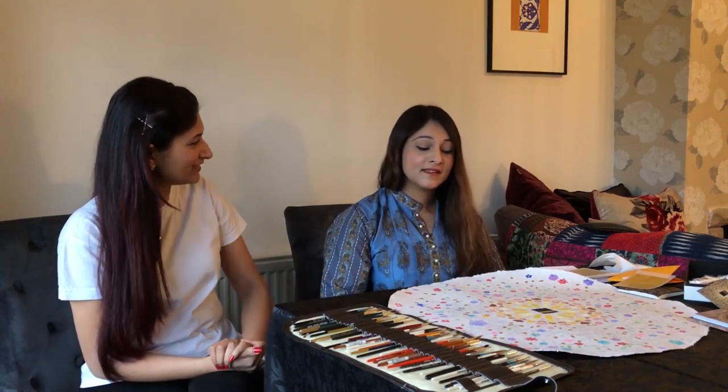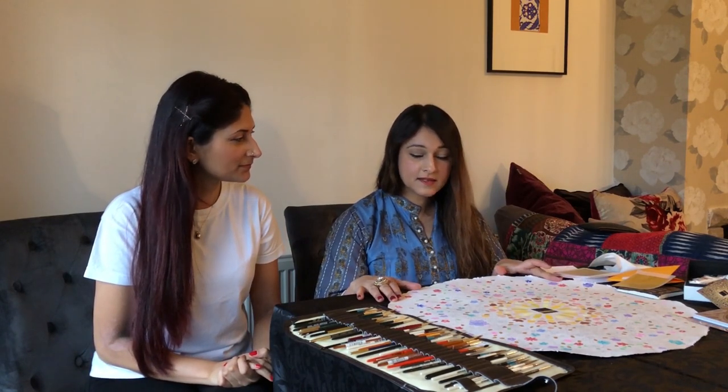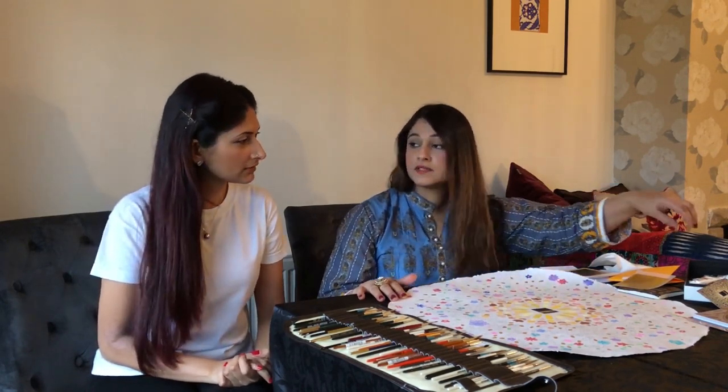How are you? Good, thank you. And what are you working on today? Today I'm working on this GABA painting and I'm using gouache paints.